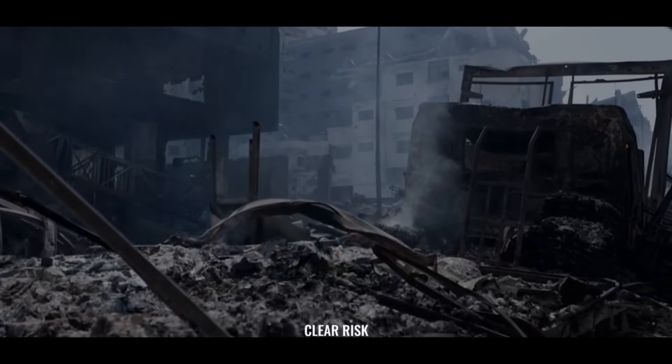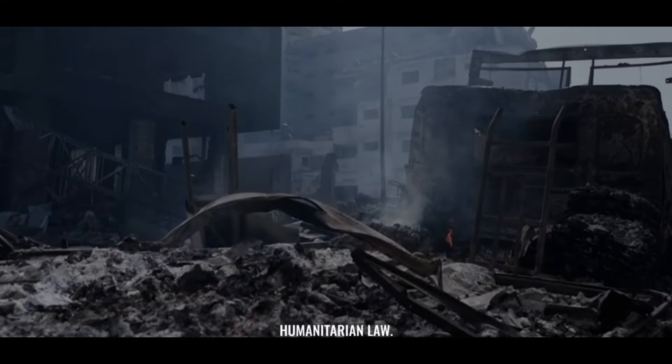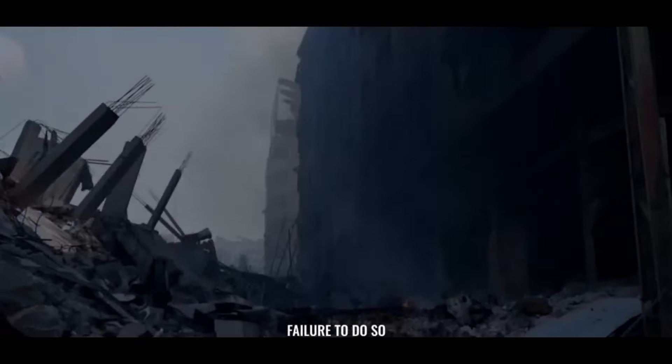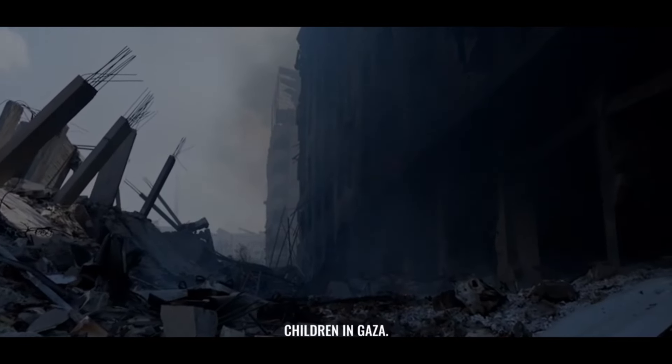The UK is obligated to suspend all arms sales to Israel, given the clear risk that weapons are being used to break international humanitarian law. Failure to do so means that the UK is currently complicit in the killing of children in Gaza.